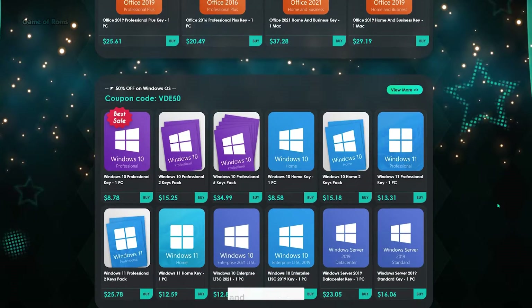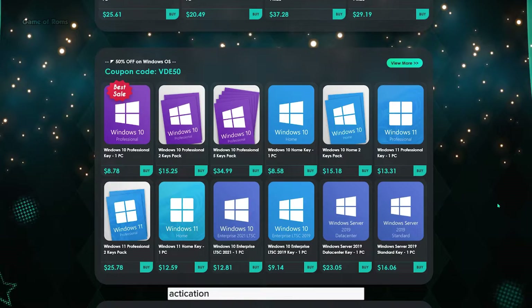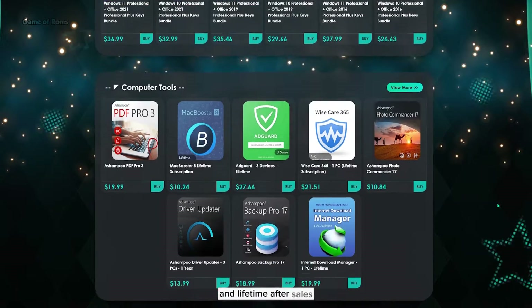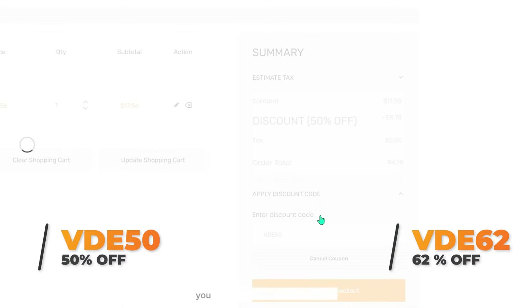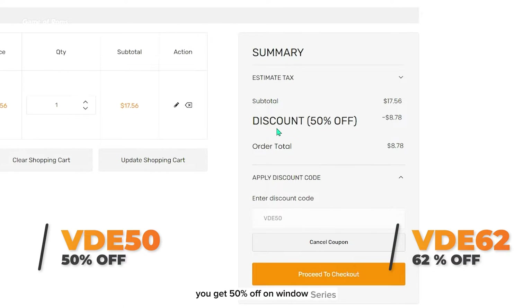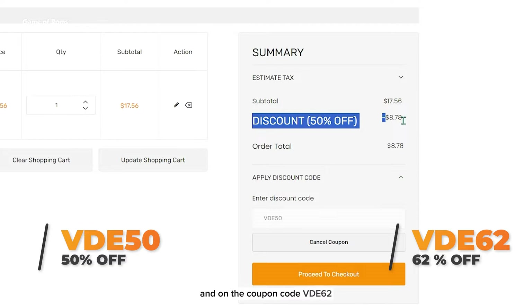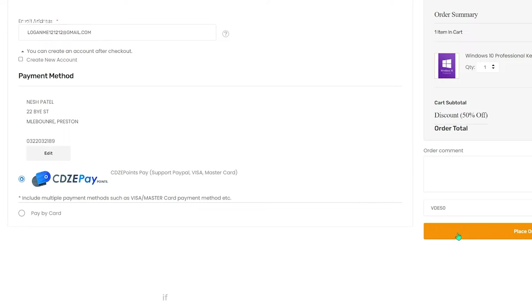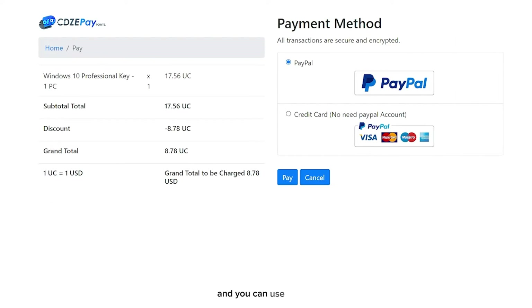Keys fan offers cheap and legal OEM software keys which are 100% official with instant online activation. Keys fan offers 24/7 customer service and lifetime after-sales support. Use coupon code VDE50 for 50% off on Windows series, or coupon code VDE62 for 62% off on MS Office and bundles. If you don't want to use a credit or debit card, select CDZPAY and you can use PayPal. Go to the description and buy your cheap software key today.